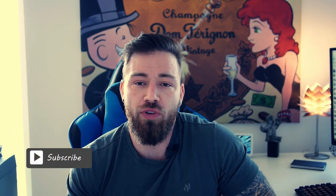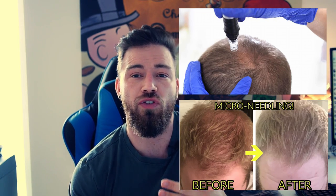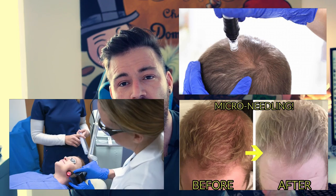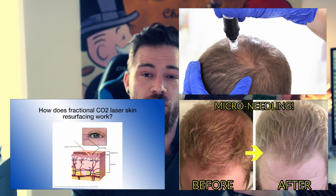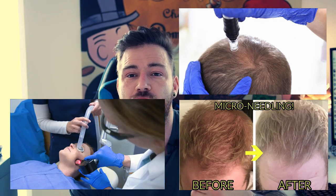First off, what is microneedling? Microneedling is also known as derma rolling, where you take a number of small needles to create incisions in the skin, making the skin heal faster and create an inflammatory response. By making these small incisions, you increase the growth factor in the area and the inflammatory response. This actually works the same way as laser resurfacing of the skin — by creating extreme heat and exposing it to the skin, creating a trauma that induces healing.